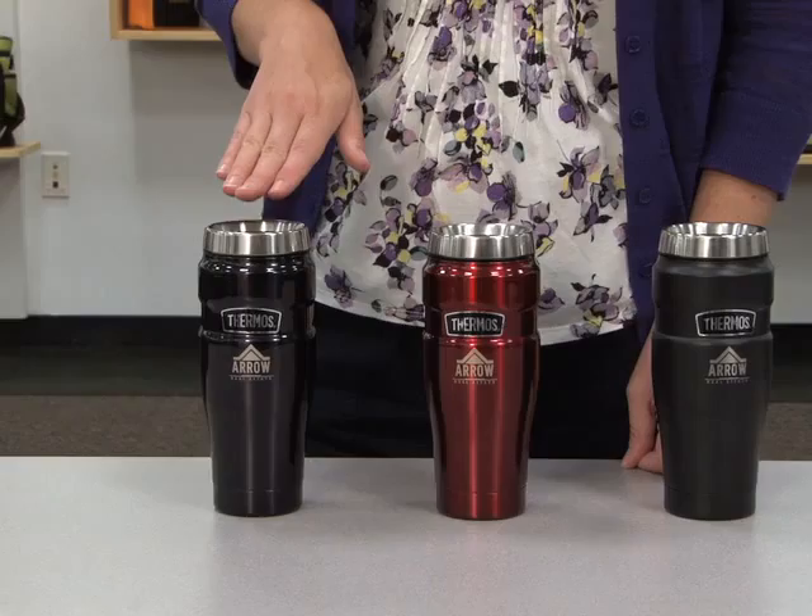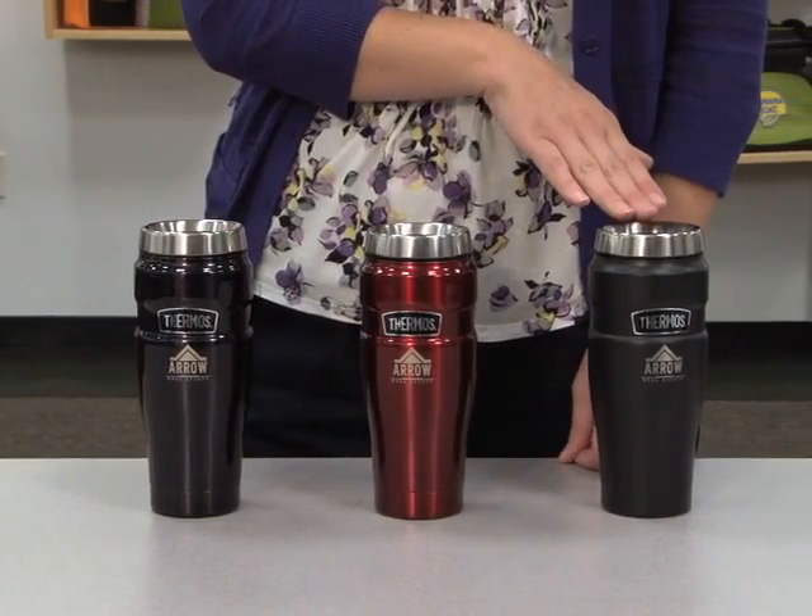Hi, I'm Colleen. I'm here to introduce the 16-ounce Thermos Stainless King Travel Tumbler. This is available in midnight blue, cranberry, and matte black.